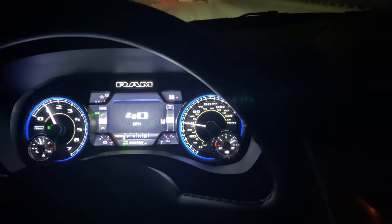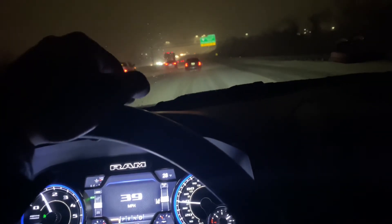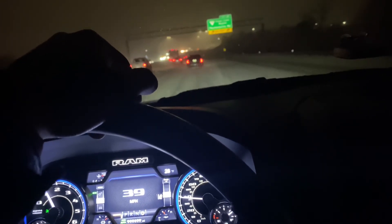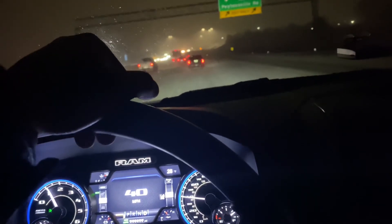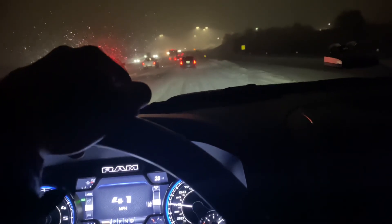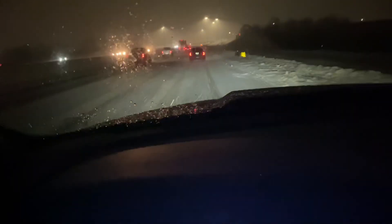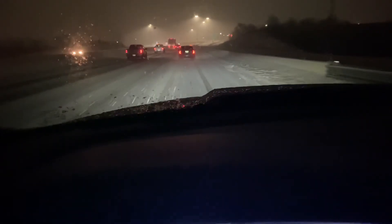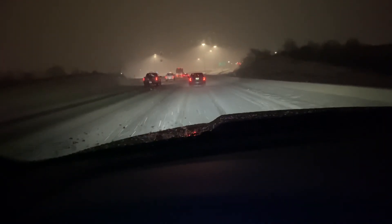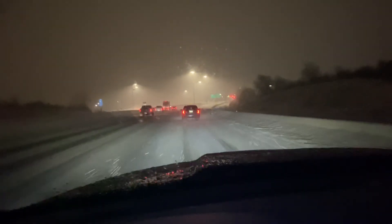I'll catch you guys in the next video and give you an update on how the dealership resolves these issues. Drive safe, be careful. Before I go — look at that, I'm going 42 miles per hour right now in 4-wheel drive auto and it's just handling like a champ in the snow. It's crazy. See you guys later!